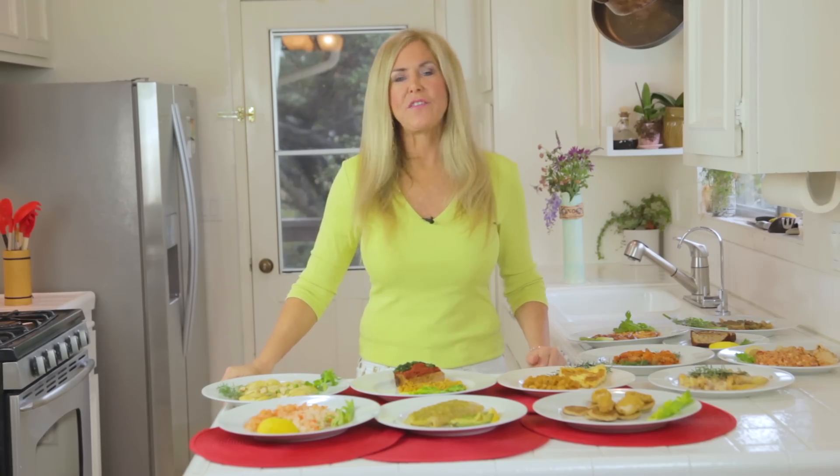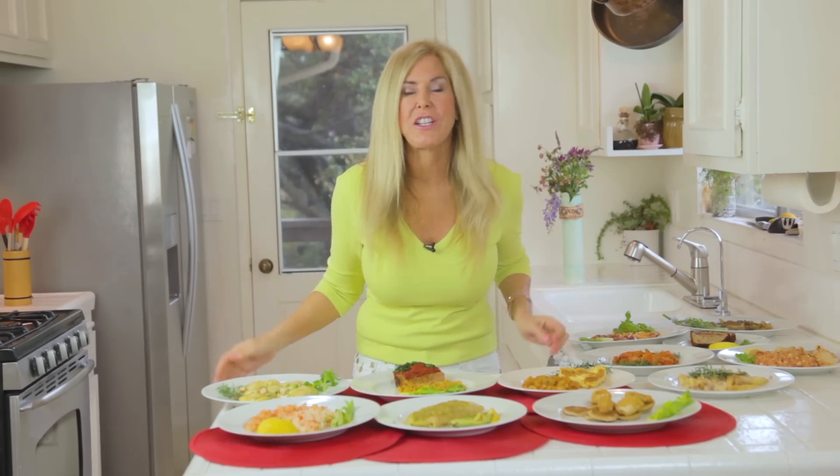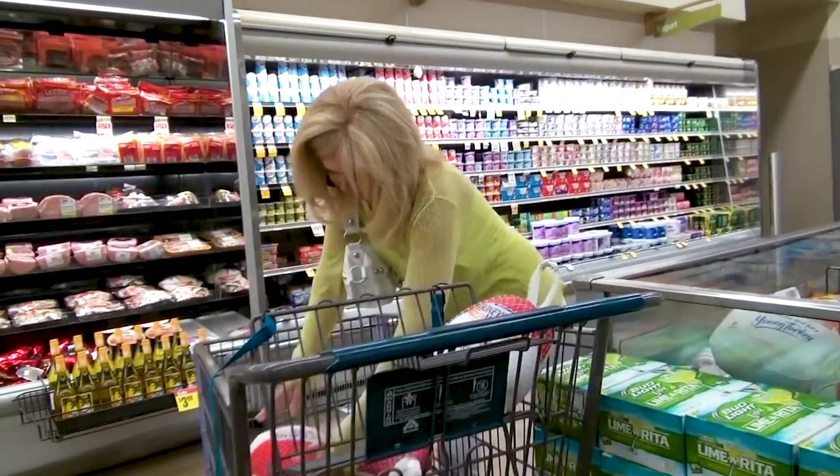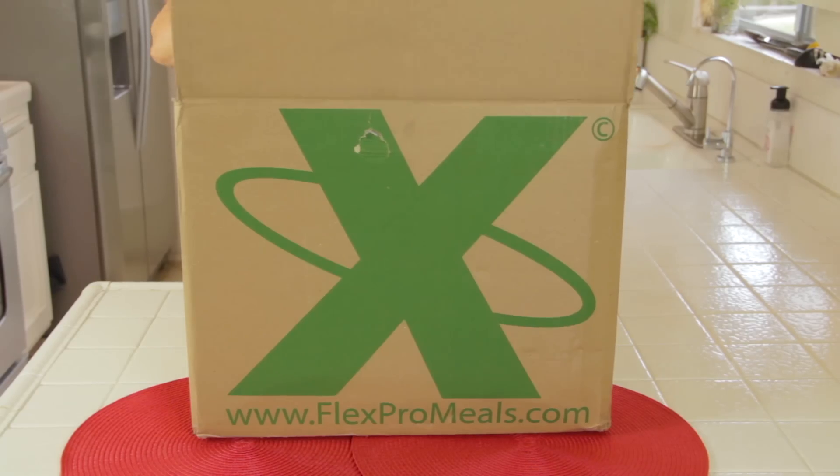I searched the internet and found a brand new one that I'd never heard of that covers all kinds of diet plans and the food is scrumptious. One way I lose weight is to not focus on cooking, so I was looking for a plan that would be easy to use, deliver meals to my door — no shopping — but something truly delicious. I found Flex Pro Meals.